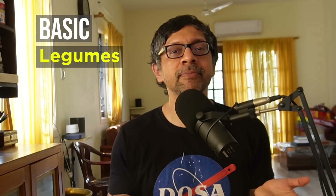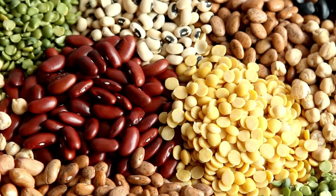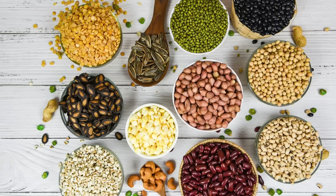Basic. Legumes — dals. The more you eat them, the better. They are fantastic sources of oligosaccharides, soluble and insoluble fiber. And if you eat whole, sabut dals, it's even better. But some people get digestive discomfort, so keep that in mind.